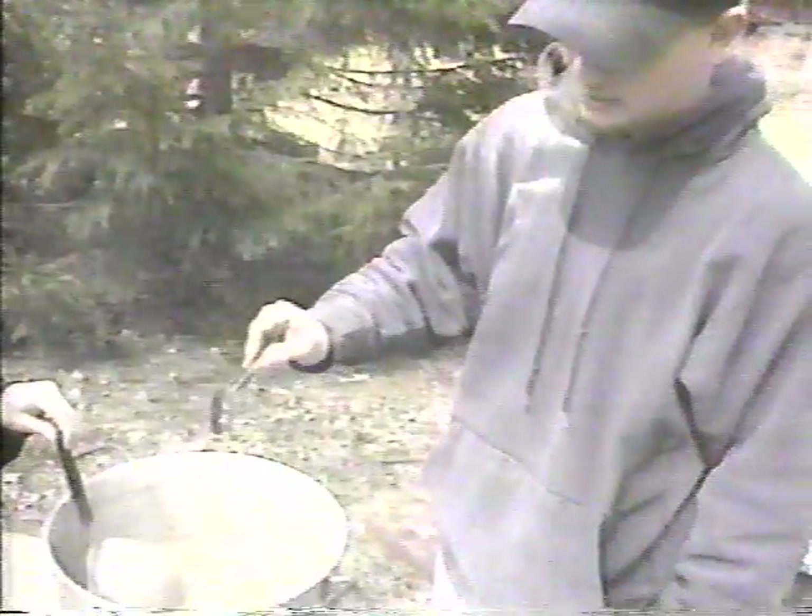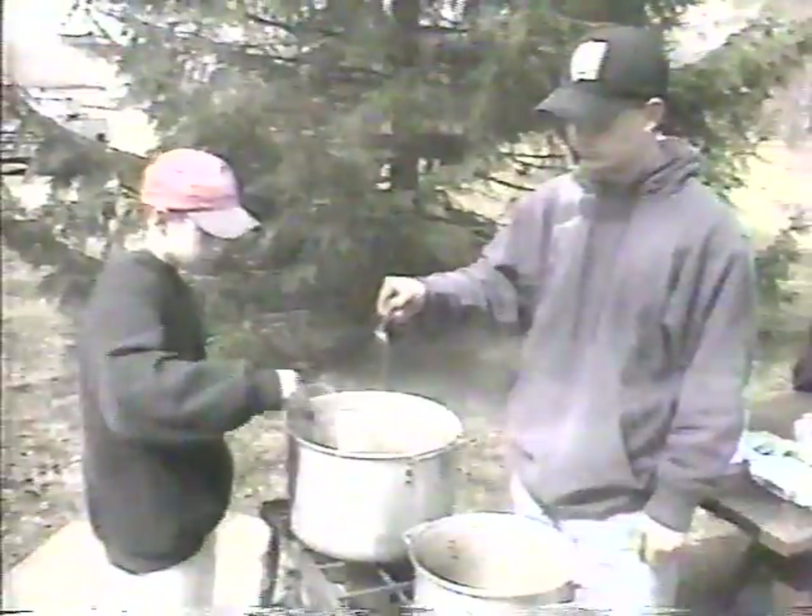The syrup drips off the spoon because it's getting thicker and the sugar is getting to stay, which means the syrup is basically almost ready. Tastes like it's ready, Brian? That's it.